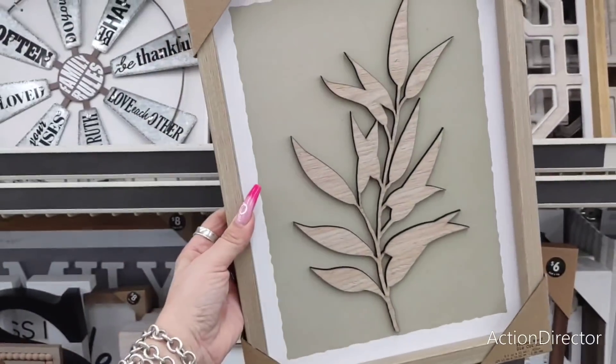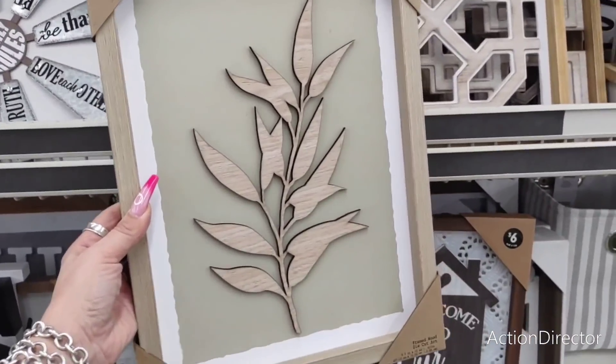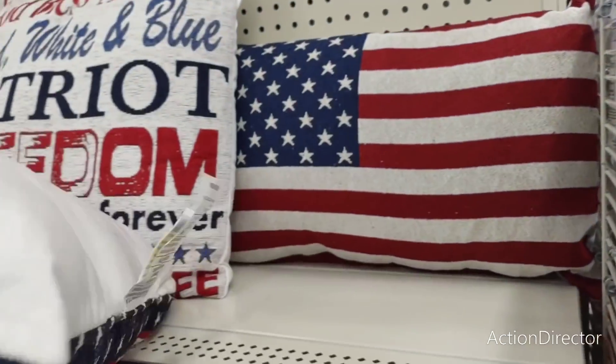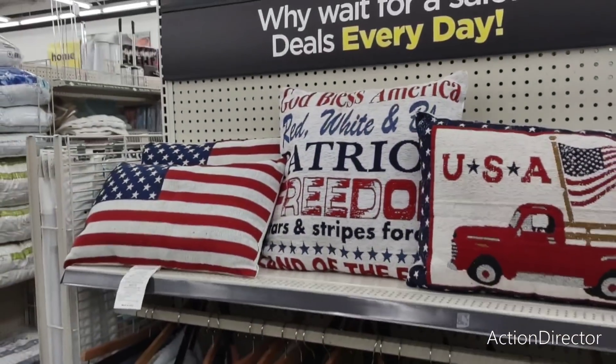This piece is eight dollars and honestly it looks like something you'd get at Hobby Lobby, so that's a nice find. Their patriotic pillows — I like the red truck one with USA and that one is going to be twelve dollars. The rest are ten. Not too bad and they are cute.